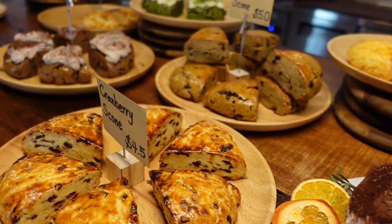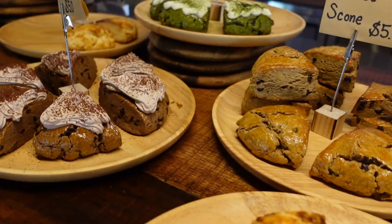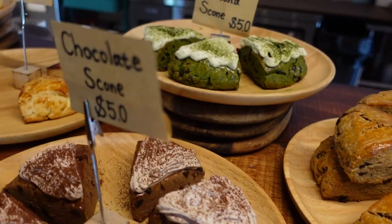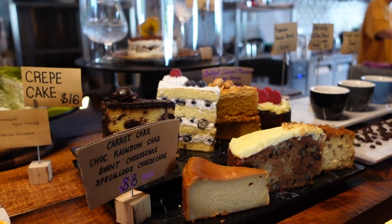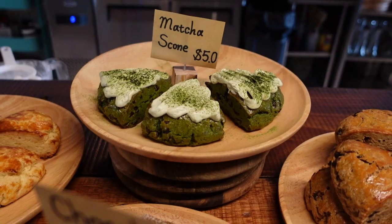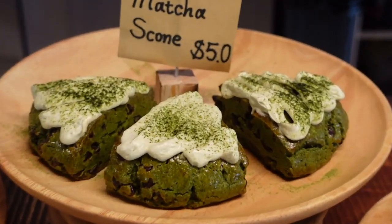Looking at the spread that they have this afternoon, which one would you have chosen? Just to let you know, I was here on two occasions to capture this episode.